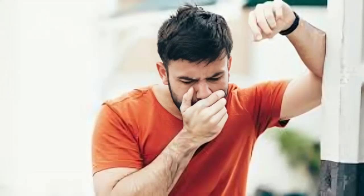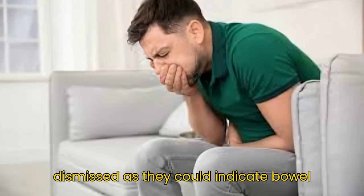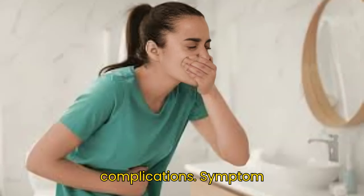Symptom 1: Nausea. Nausea is a common yet often overlooked symptom of colon cancer. Persistent nausea and vomiting should not be dismissed, as they could indicate bowel obstruction, potentially caused by a tumor. Recognizing and addressing this symptom early can prevent further complications.